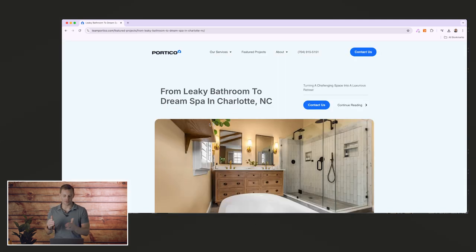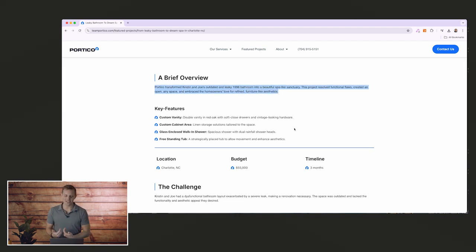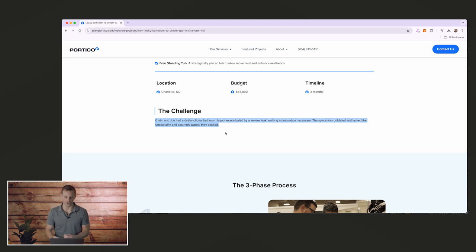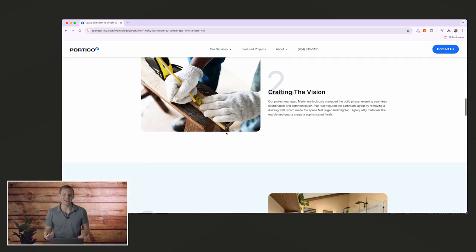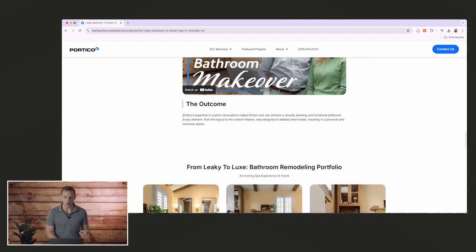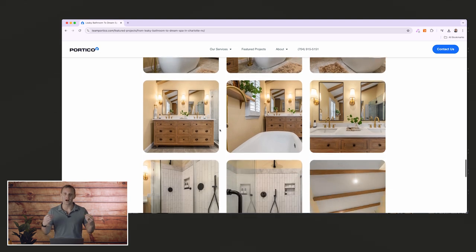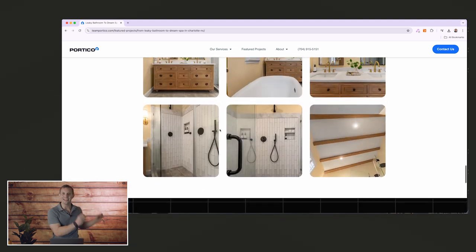One of the best and easiest ways to show you're legit is having full featured project pages where you walk through individual projects you've already completed. When we build these, we want to highlight three things: first, what was the before problem that the client was facing; next, what does it look like to actually work with you, showing that you have a plan and know what you're doing; and finally — the most important part — show off the final transformation of the project itself, in both video and photo form.